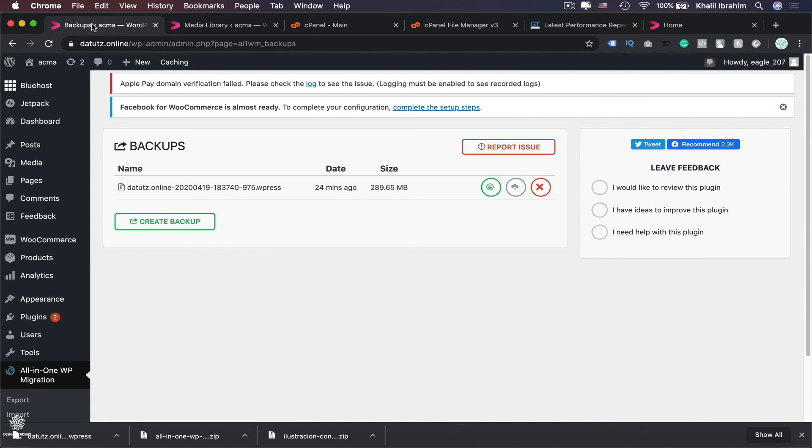That's how you can backup, restore, and even transfer your website. Hope this video makes your life easier — and please don't forget to backup your website every now and then.